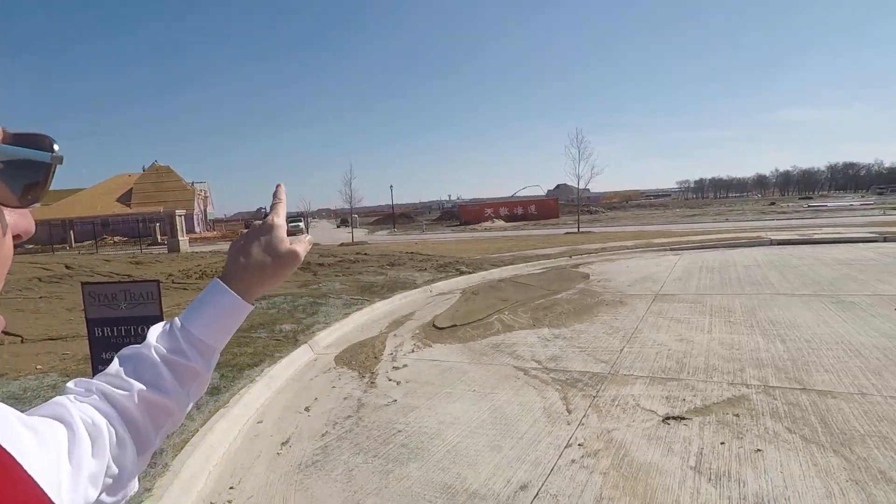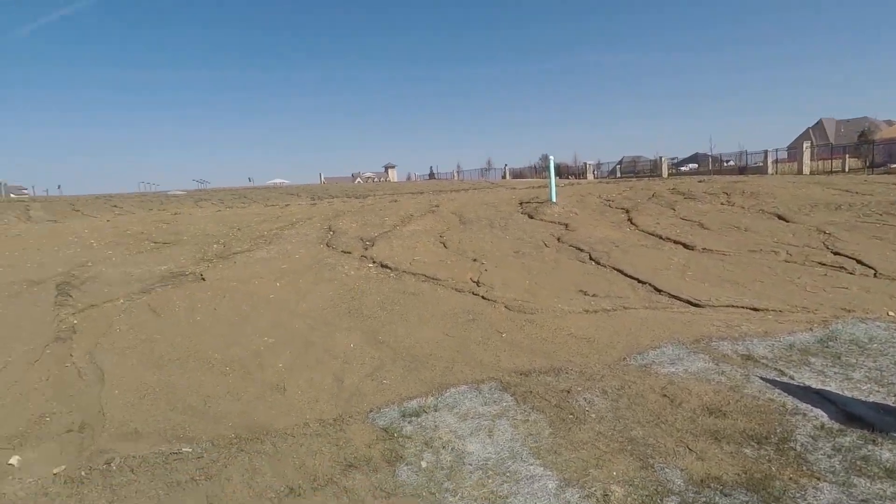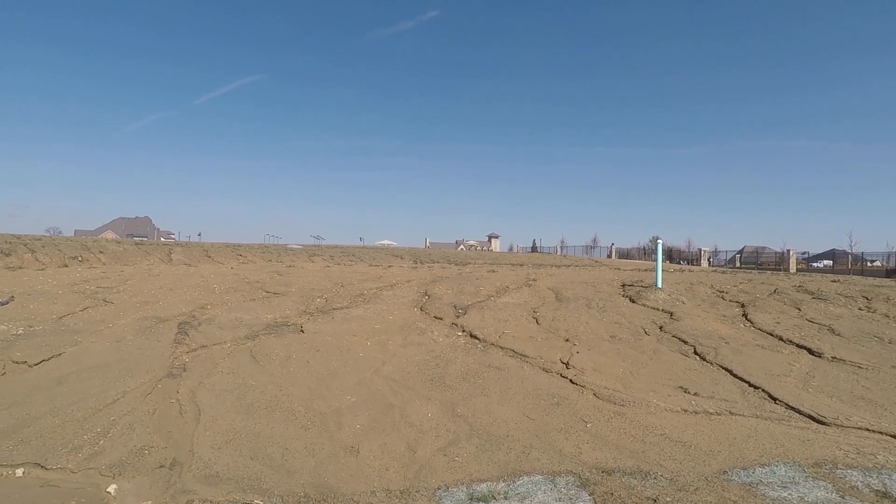Once we get the cement on the ground, you'll see them frame it — it takes about a week to frame. Then they're gonna side it, put in the windows, put on the sheeting, roof it, and then it's sealed from the exterior. Your house will look like that one — well, not exactly like that one, but it'll be that far along.